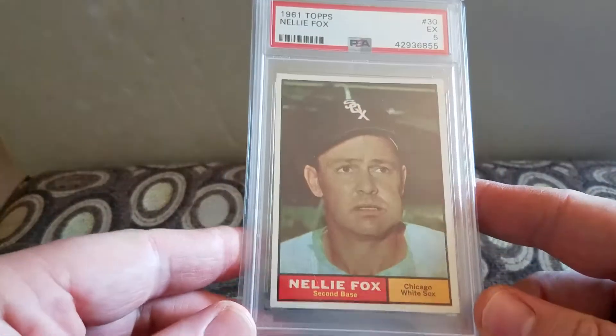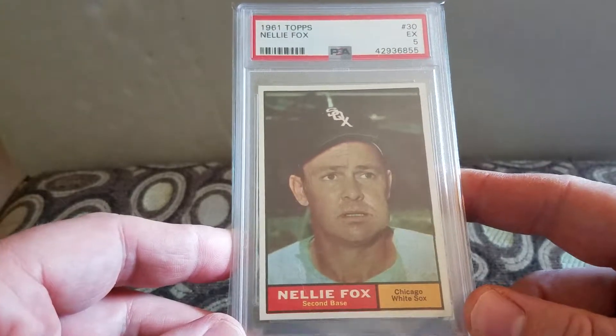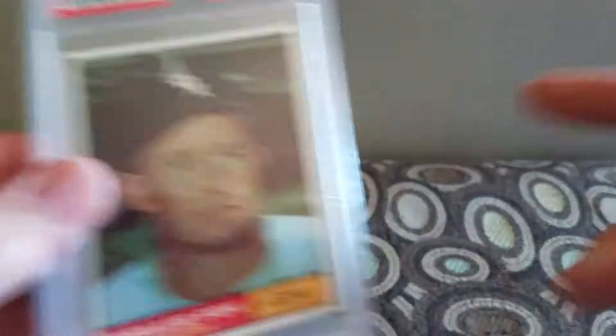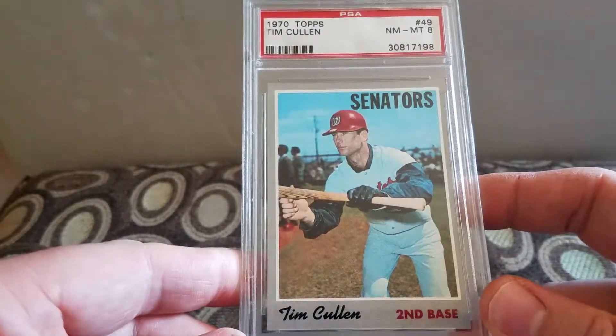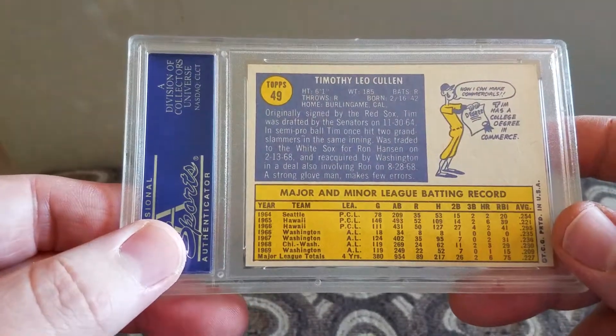Now I'll go over these four graded cards. I won a Nellie Fox 1961 Topps with the sweet tobacco in his jaw - I think I paid five or six bucks for it. I also won a Tim Cullen 1970 Topps graded an eight, for the Senators - I think I paid 10 or 12 bucks for that one.